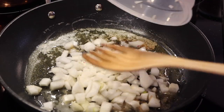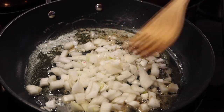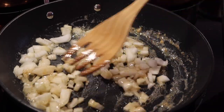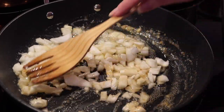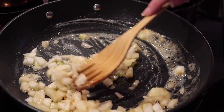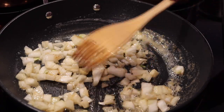I'm going to toss my chopped onions in there. I love that sizzle. I'm going to let these cook in the butter and a little bit of olive oil here until they're nicely translucent, probably about two minutes.